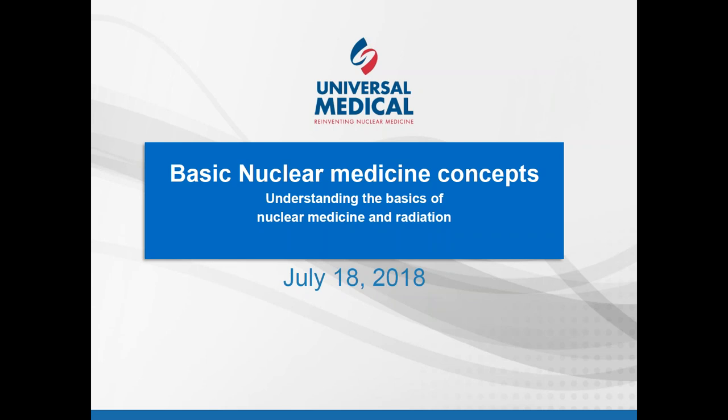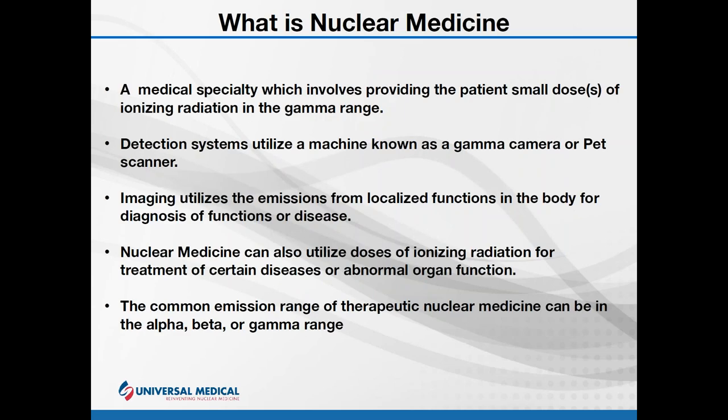Welcome and thank you for joining us today. This webinar will be a basic overview of nuclear medicine. Nuclear medicine is a specialized medical modality where a small amount of radioactive material is introduced into a patient, and the resulting images are from emissions. We typically call the radioactive material a radiopharmaceutical or a radio tracer.